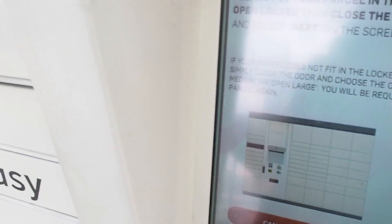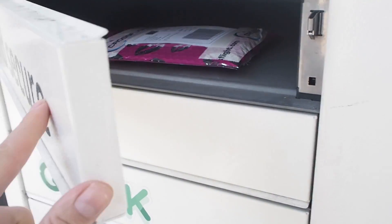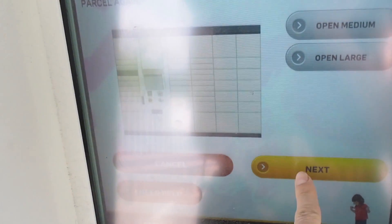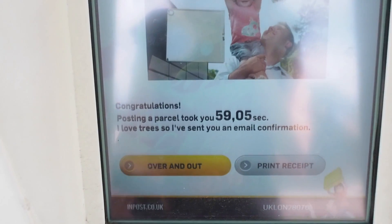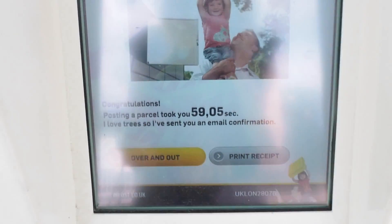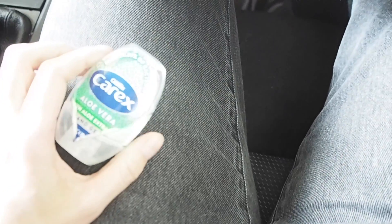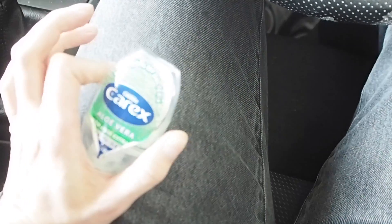I've never done this before — it's a drop-off box where you just stick the parcel in and scan the code. So clever! I forgot to wear my gloves in the rush so I used the disinfecting gel. It's probably not new to you but it was new to me. Let's go home — I actually fancy coffee because I'm very tired. I either need a nap or coffee, and I prefer the nap.